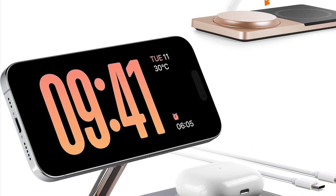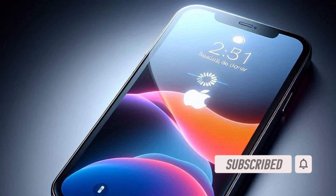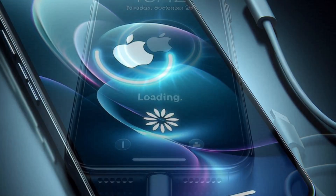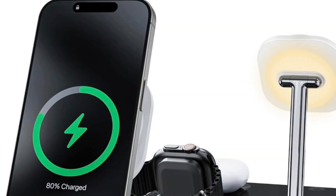Hi everyone, welcome back. It's time to talk about the best tips and tricks to fix the iPhone keeps restarting while charging problem. If your iPhone keeps restarting while charging, it could be caused by various issues including software bugs, hardware malfunctions, or even faulty accessories. But fret not, there are some pretty reliable tips and tricks to fix this annoying problem.